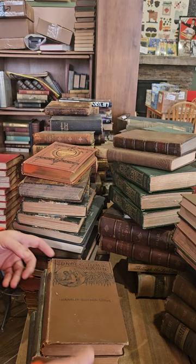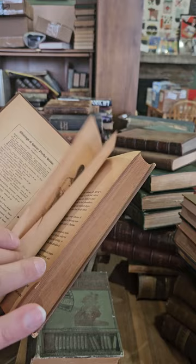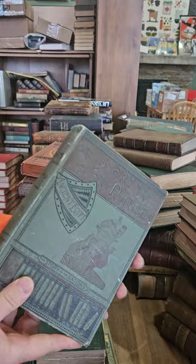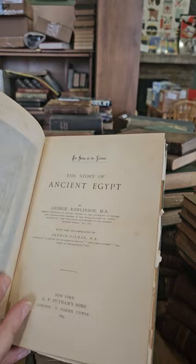Uncle Tom's Cabin by Harriet Beecher Stowe — classic anti-slavery novel, Uncle Tom's Cabin or Life Among the Lowly, published in 1885, pretty good condition. Ancient Egypt — I think this one's by George Rawlinson.